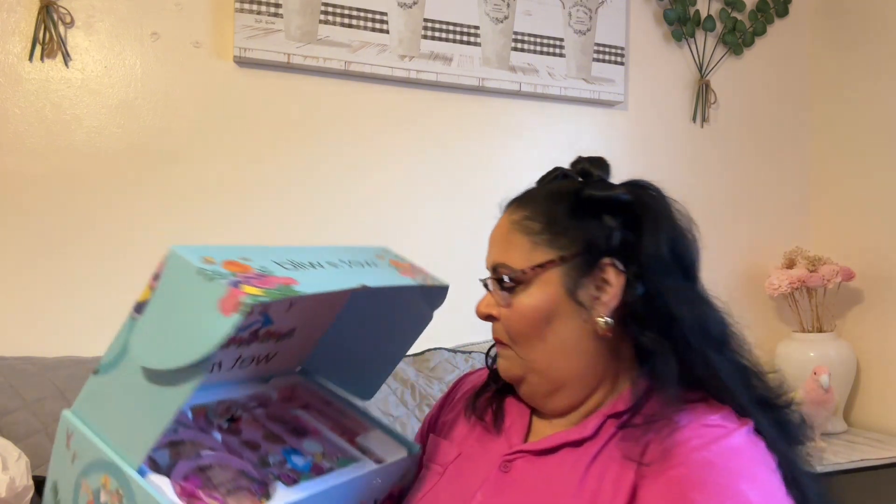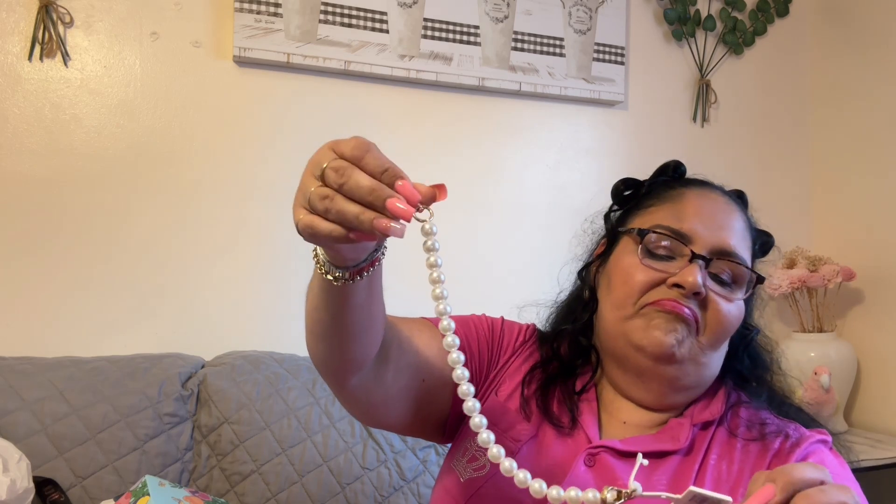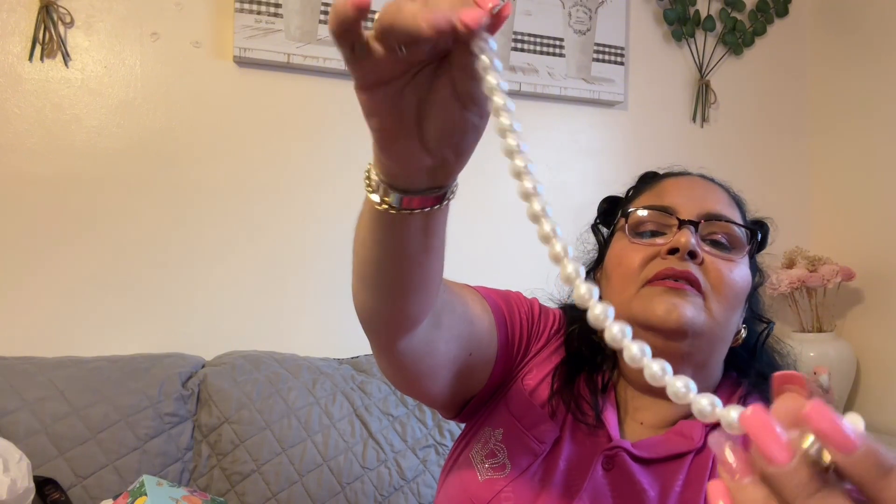Thanks to my husband for finding this for me — I'm super blessed and happy! Also, one more little thing I got was at Target when I went with my daughter to get stuff for my grandson. It's this handbag strap with pearls, which is very very cute. And that is everything we found today!